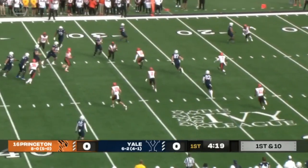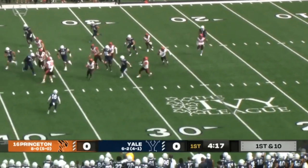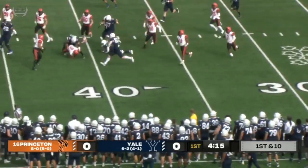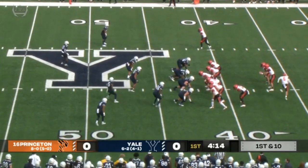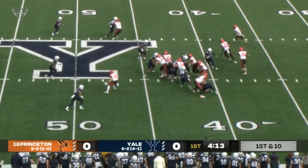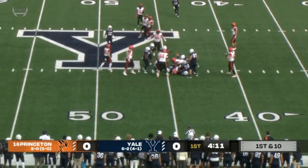Fake to Pitsenberger — deflected and intercepted. So now both teams have got a pick on the first defensive series. Interceptions that weren't either quarterback's fault. And now Princeton's got the ball for the second time late in the first quarter. Scoreless and Butler.